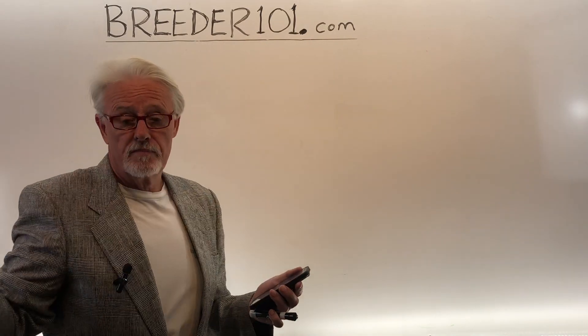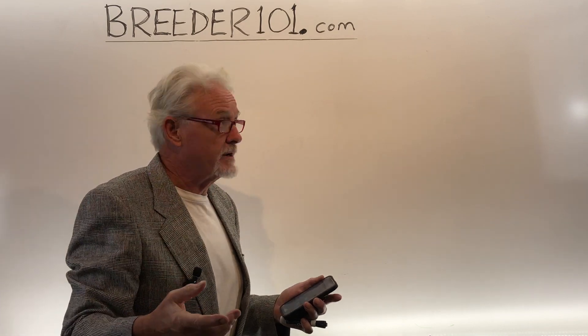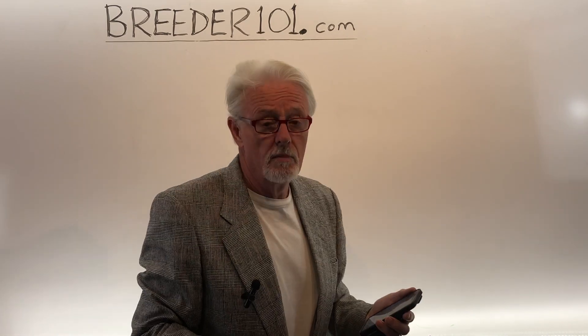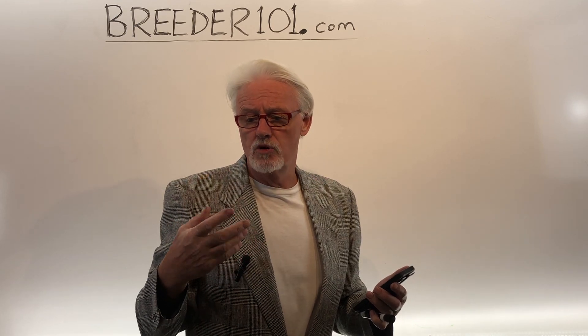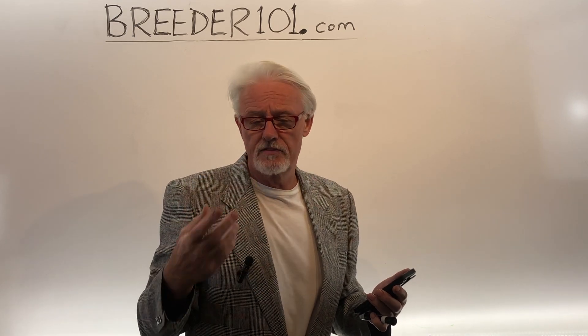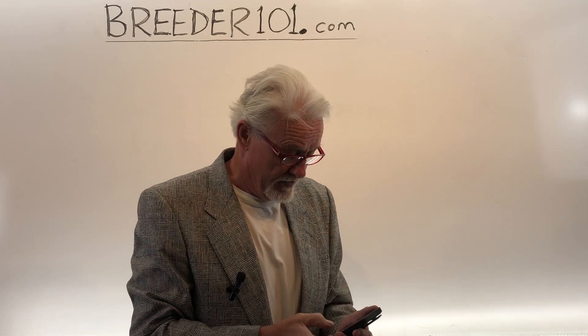And while we're here, breeder101.com. I've got my courses going now. You can go see them at breeder101.com. They're all video courses that you don't have to download, don't have to run an app. They do cost a bit of money, but typically less than a vet visit.